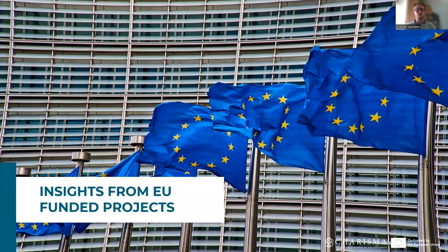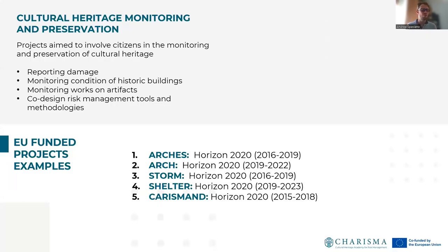To conclude, we have a quick overview on main insights from European Union projects. What are the main goals of applying citizen science for cultural heritage? Citizen science in Europe is applied, first of all, for cultural heritage monitoring and preservation. Projects are aimed to involve citizens in monitoring and preservation of cultural heritage in terms of reporting damage, monitoring the condition of historical buildings, monitoring works on artifacts, and co-designing risk management tools and methodologies. The main projects in this sense are ARCH, STORM, SHELTER, and CHARISMA, under the umbrella of Horizon 2020 funded projects.